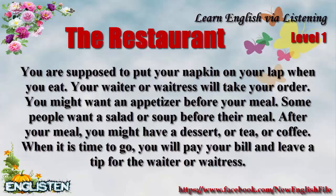When it is time to go, you will pay your bill and leave a tip for the waiter or waitress.